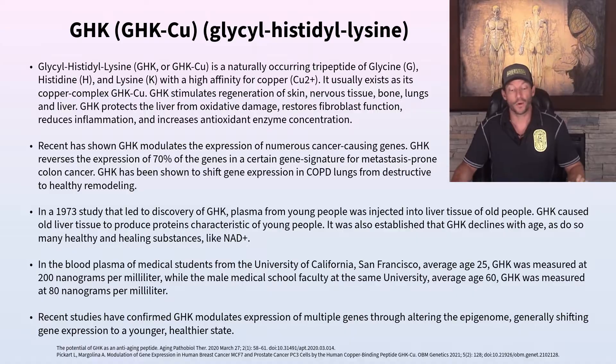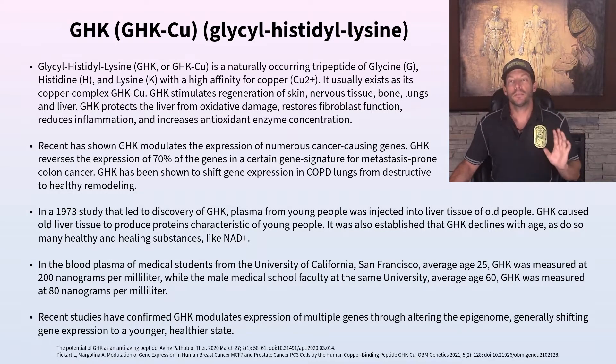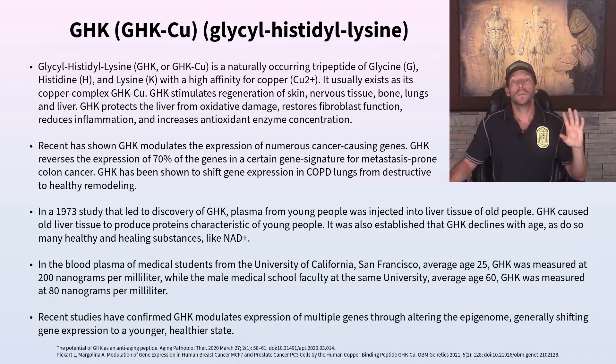GHK, like Thymosin Alpha-1, Thymosin Beta-4, and BPC-157, has been around since the 1970s. Early research involved injecting plasma from young people into the livers of older individuals, and it caused the old livers to look more like young livers. These peptides are really helpful at improving the base materials — the proteins — that our body needs to function properly.